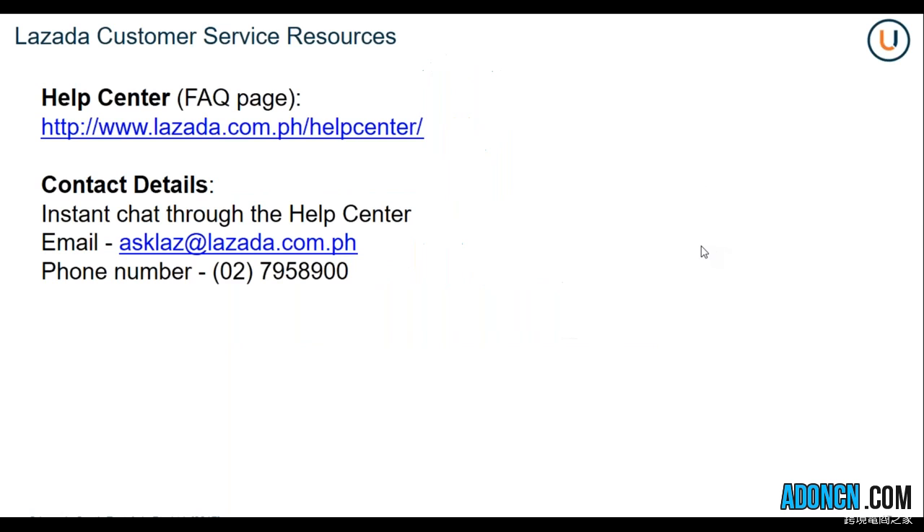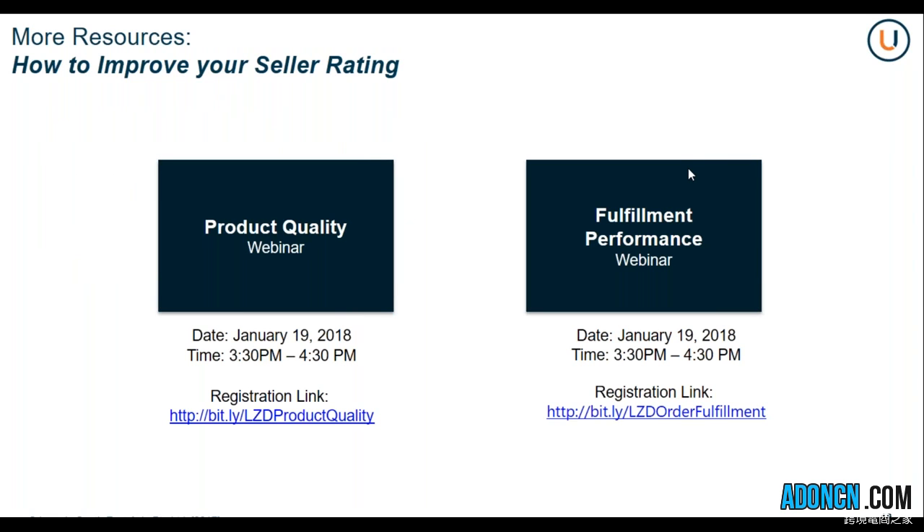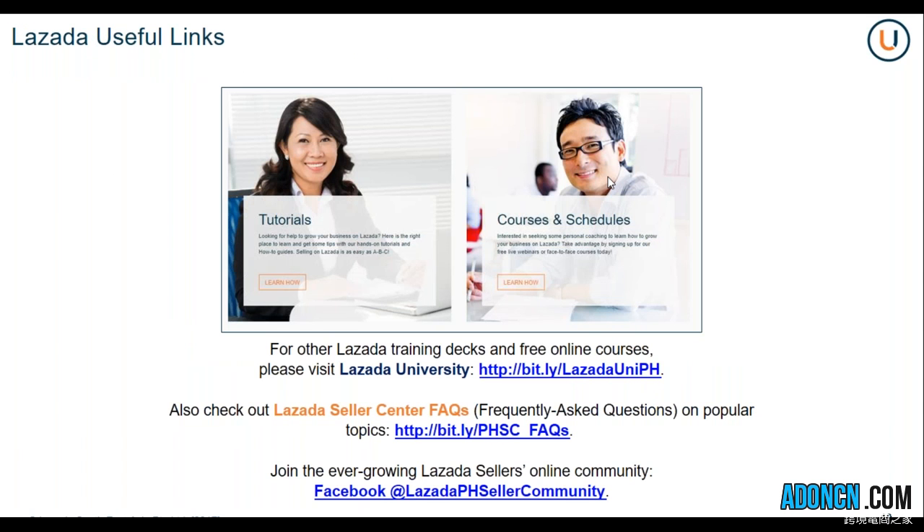Please direct your customers or any of your queries to the Lazada customer service resources. You can find the frequently asked question pages on the link provided. We can also provide instant chat through the Help Center, or simply email asklazada@lazada.com.ph or call 02-7958900. We also have recorded webinars available on the Lazada University page to help you understand the new product quality guidelines as well as fulfillment performance updates. For more training decks and free online courses, please visit Lazada University, check out the FAQ pages on popular topics, and join the Lazada PH Seller Community on Facebook.